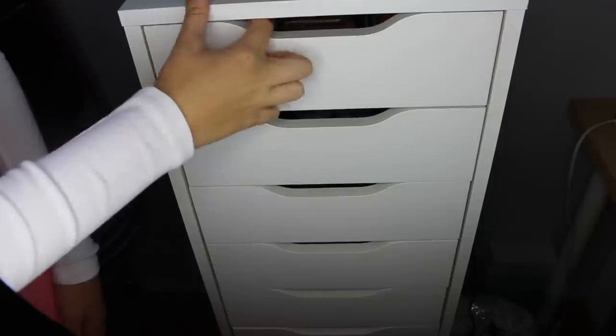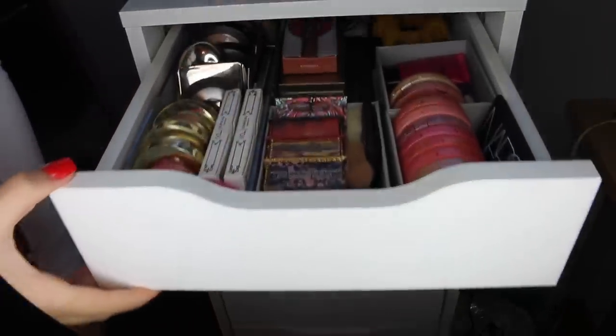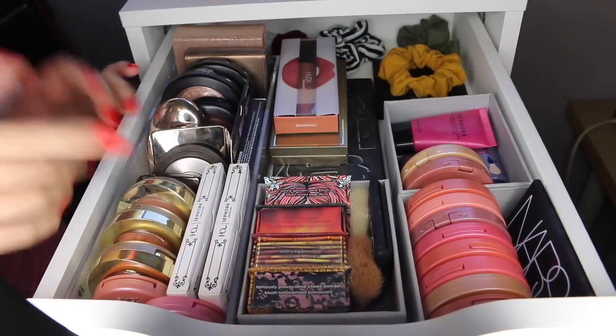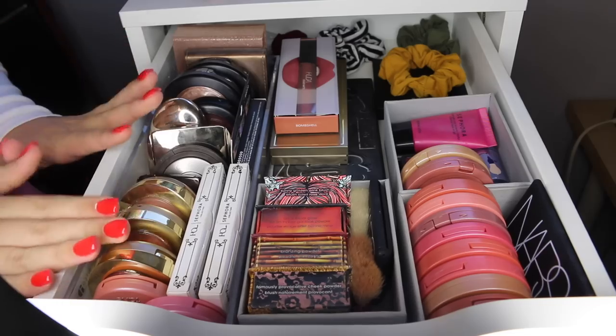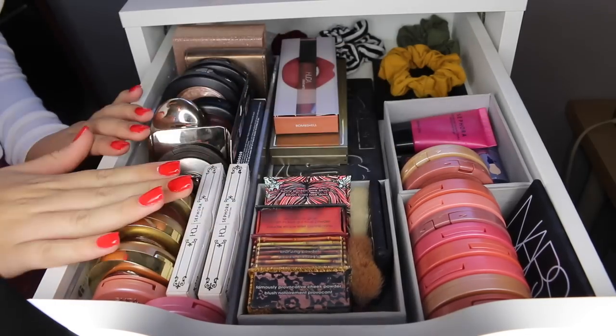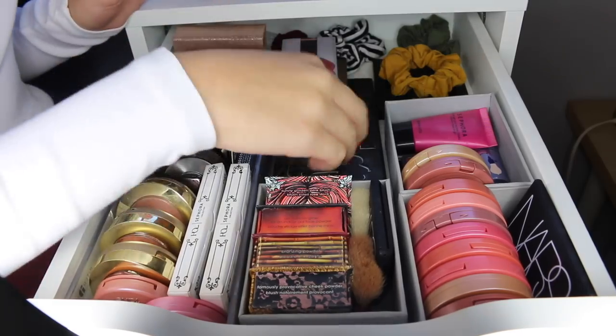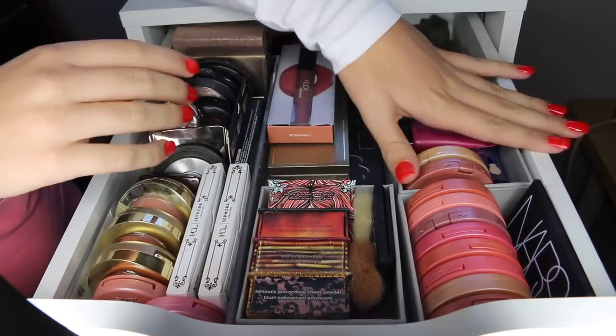Moving from here, this is my Alex 9 drawer where I keep all of my makeup. Here is the first drawer — this is my blush, bronzer, and highlight drawer. This is my favorite drawer out of all of them. I'm so obsessed with all of these products, so that's why I have a ton of them to choose from whenever I'm doing my makeup.